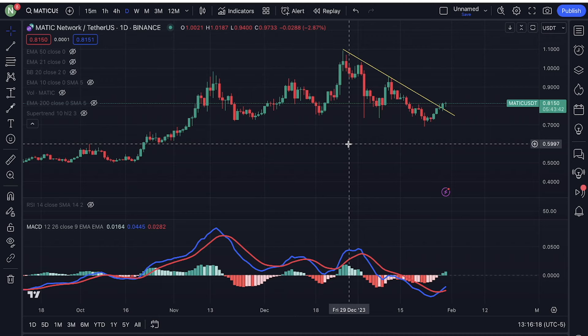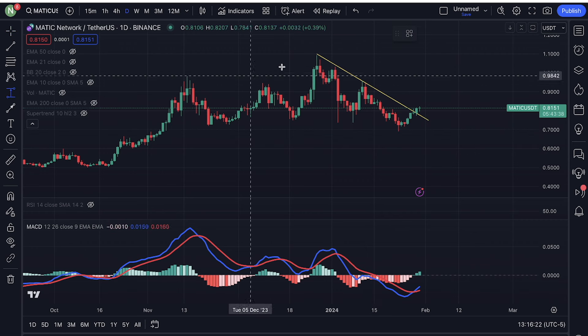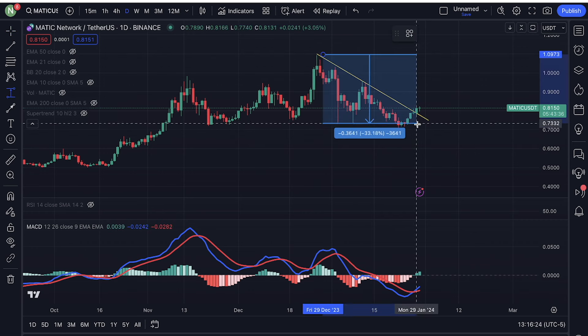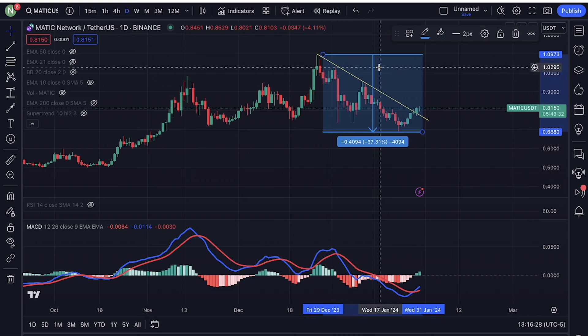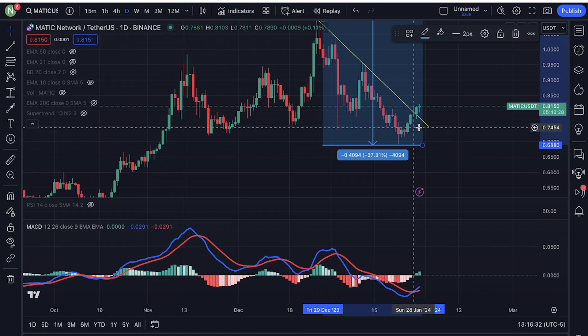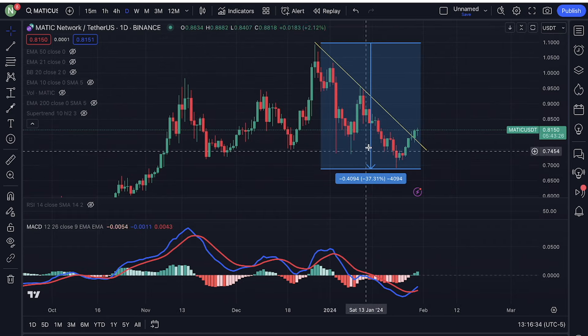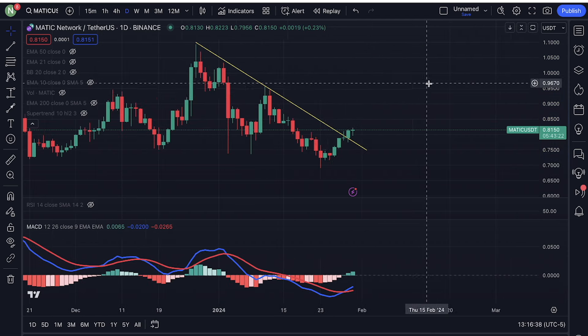The first project I'm looking at is Matic. Matic had a very big pullback going from $1.09 all the way down to $0.68. That was a 37% pullback. So if you look at Matic right now,